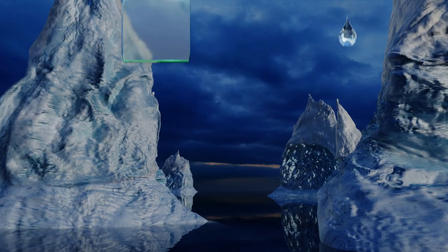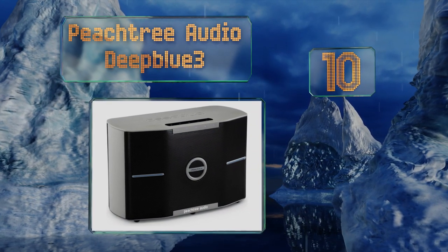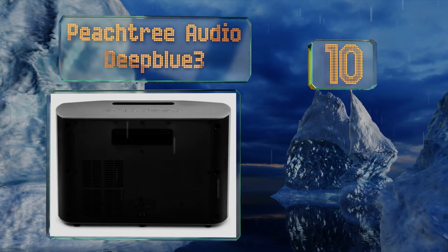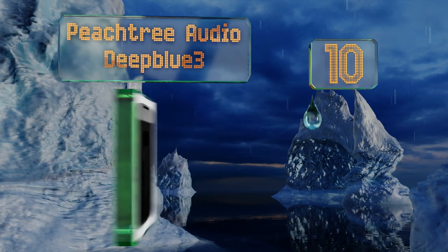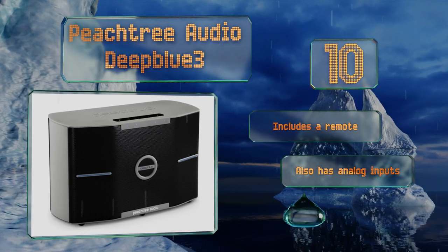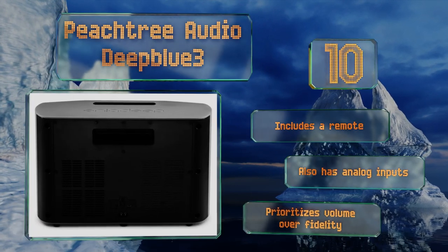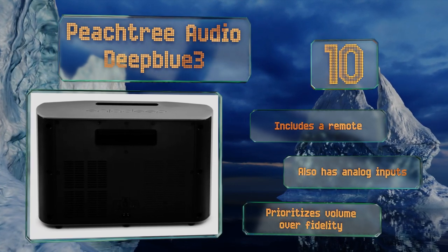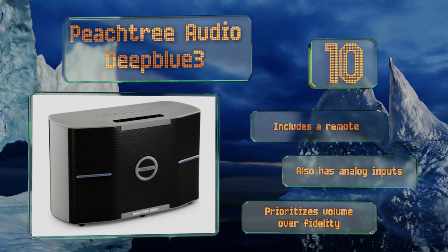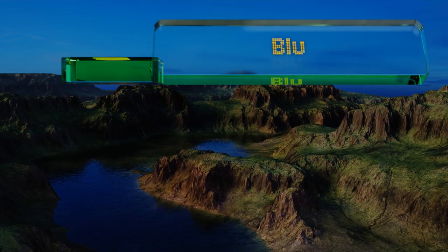Starting off our list at number 10, the Peachtree Audio Deep Blue 3 features two three-inch mid-range drivers, two one-inch tweeters, and a long-excursion six-and-a-half-inch woofer. This trifecta is powered by a potent 440-watt amplifier, which sometimes seems to forget its own strength, causing occasional bouts of distortion. It includes a remote and also has analog inputs, however it prioritizes volume over fidelity.